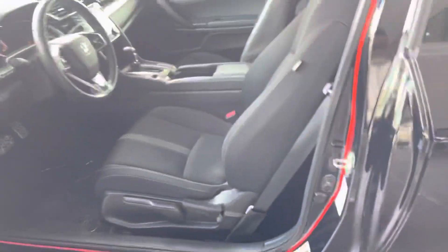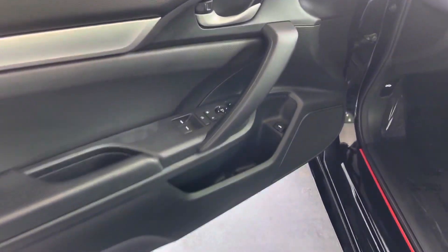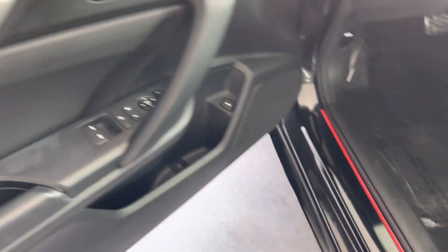It does have keyless entry — only comes with one set of keys. It's all black cloth all around. Starting with door components: adjustable mirrors, power windows, locking doors.